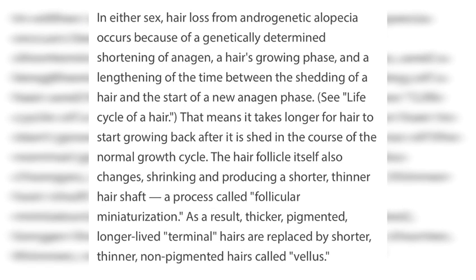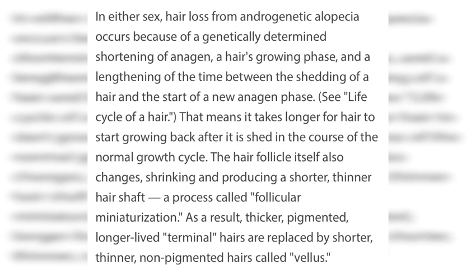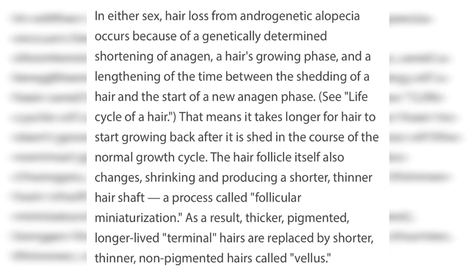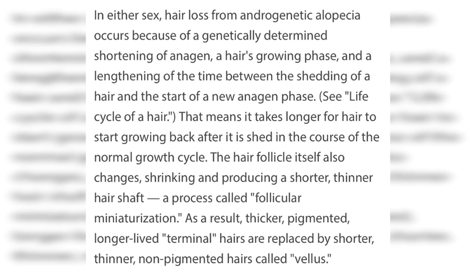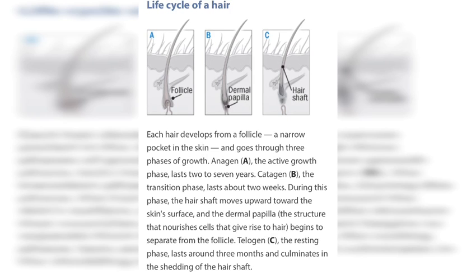Because of the shortening of the androgen hair-growth phase and a lengthening of the time between shedding of the hair and the start of a new androgen phase, it takes longer for hair to start growing back after it's shed in the course of the normal growth cycle. The hair follicle itself also changes, shrinking and producing a shorter, thinner hair shaft — which in turn makes the hair become shorter and thinner.